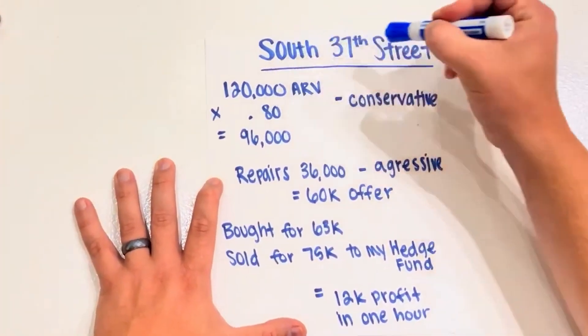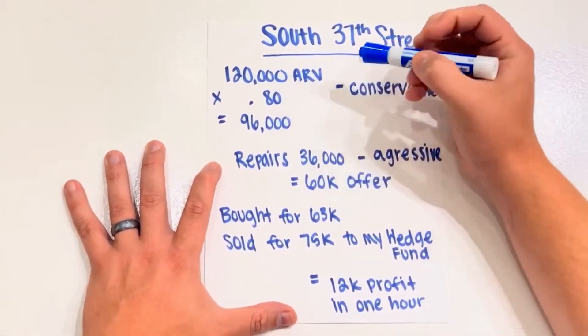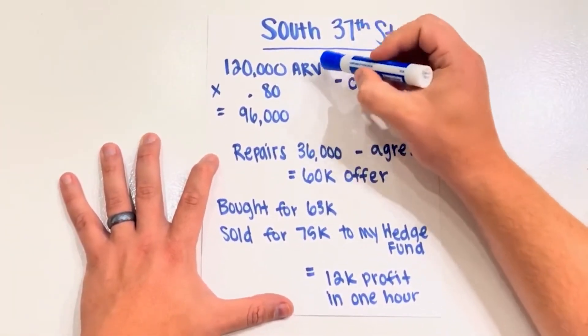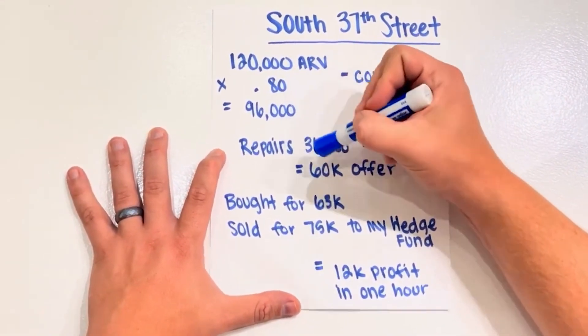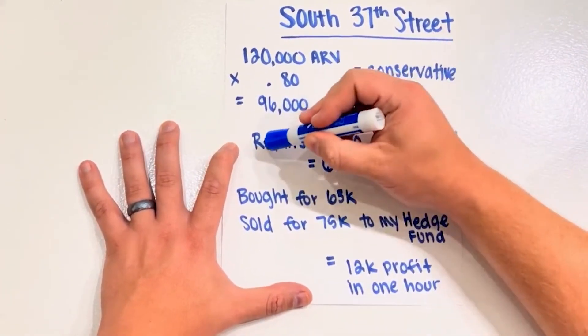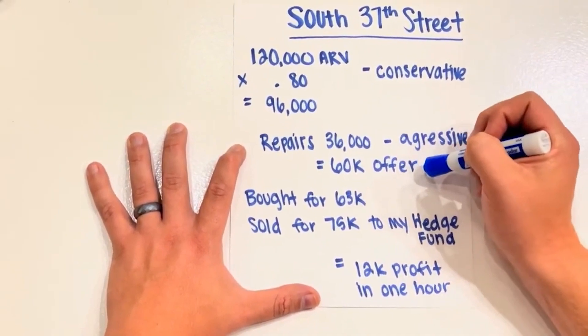Let's go over the numbers of the South 37th Street deal. I used a conservative ARV of $120,000 — even though in today's market it could easily be $130,000 or $140,000 — but stay conservative on your ARV. In St. Louis, I use $0.80 on the dollar minus repairs. So before I even drive across town, I know my offer is going to be around $96,000 minus repairs. When I was at the house, I estimated repairs at $36,000 — be aggressive on that — which left me with a $60,000 offer.